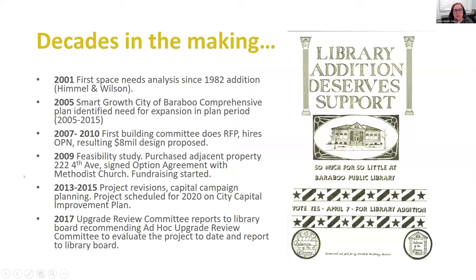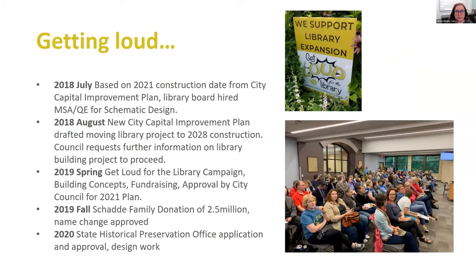As I said, this project began in earnest in 2019. However, it really was decades in the making as many of these types of projects are. The first space needs analysis was done in 2001. Along the way there were lots of committees, plans made, a feasibility study in 2019, project revisions, and capital campaign planning through 2015. Around 2017 things got serious about starting to build again. I came on board in 2018, and by that point the city — our municipality — had agreed to a 2021 construction date for our project.